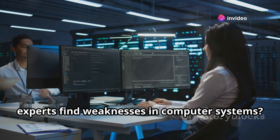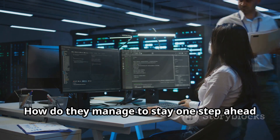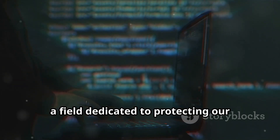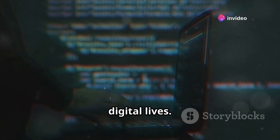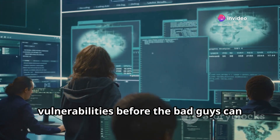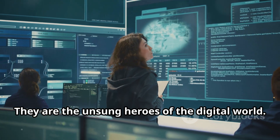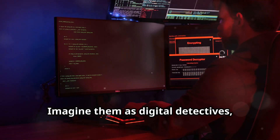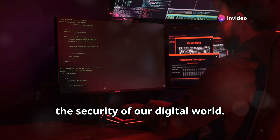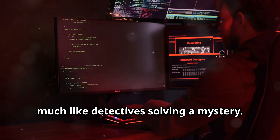Have you ever wondered how security experts find weaknesses in computer systems? How do they manage to stay one step ahead of cybercriminals? This is where ethical hacking comes in, a field dedicated to protecting our digital lives. Ethical hackers are the good guys who use their skills to find and fix vulnerabilities before the bad guys can exploit them. They are the unsung heroes of the digital world — digital detectives using special tools, meticulously searching for weaknesses much like detectives solving a mystery.